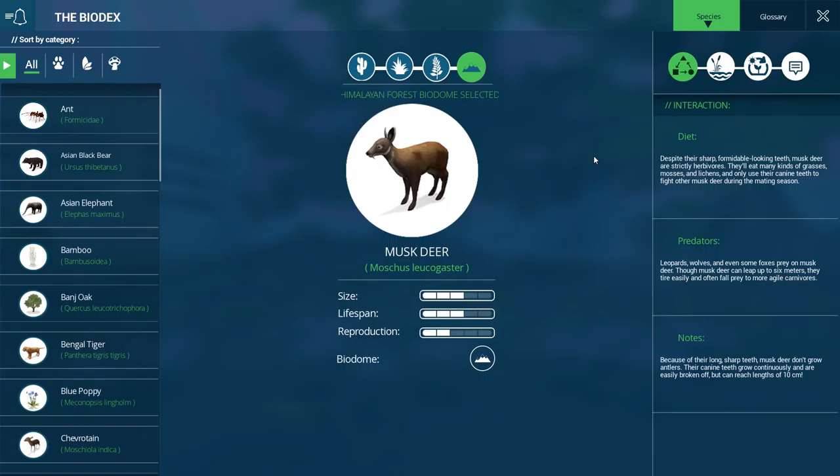Have you guys ever watched a snow leopard do its hunting on the side of a mountain? It's really a thing of beauty — they are so agile, like watching a powerful slinky ping-pong all over the side of a cliff. Because of their long, sharp teeth, musk deer don't grow antlers. Their canine teeth grow continuously and are easily broken off but can reach lengths of 10 centimeters!